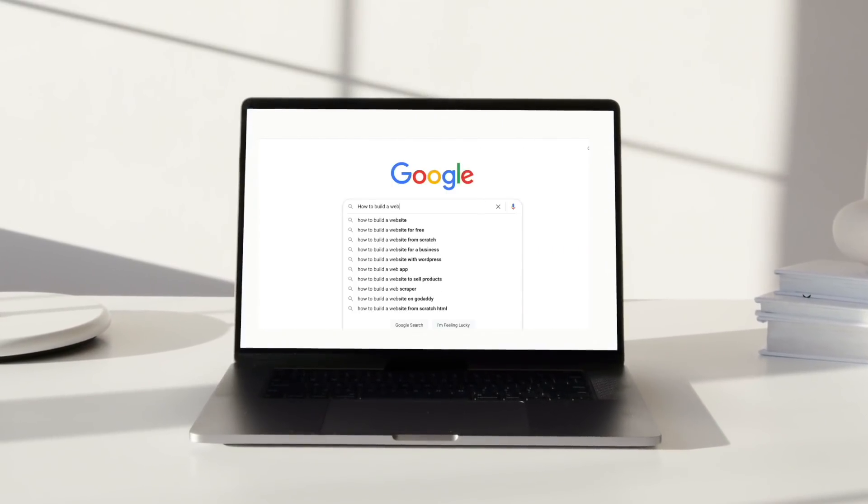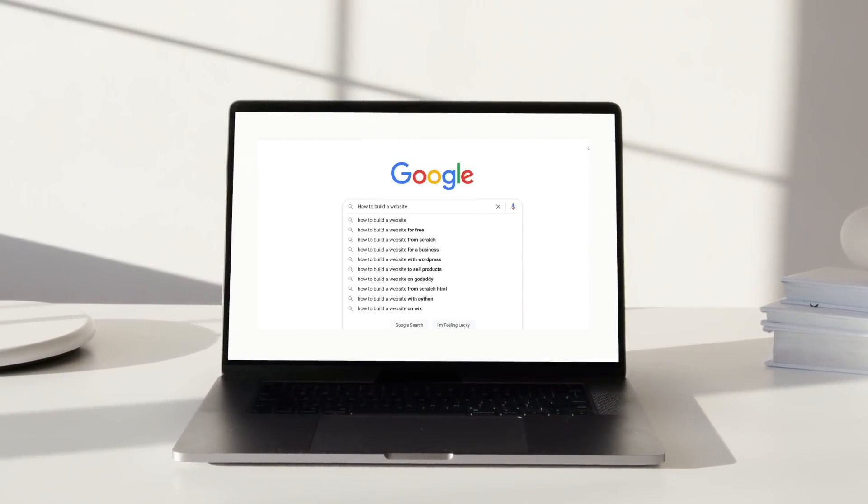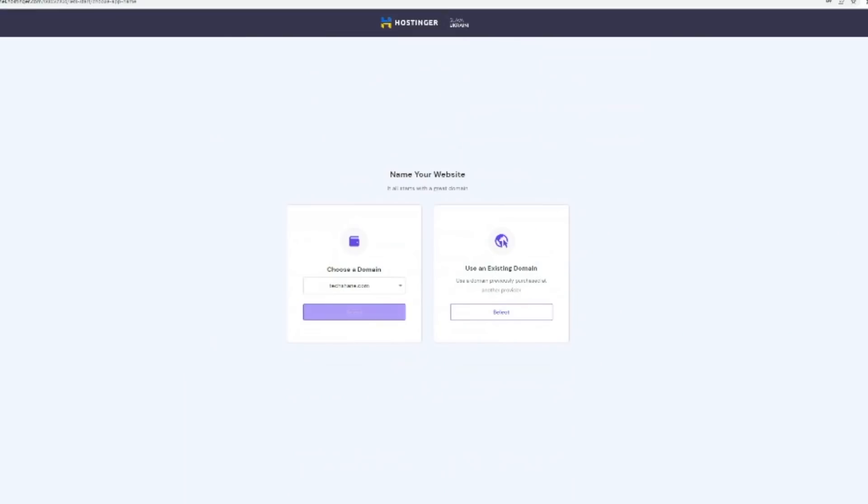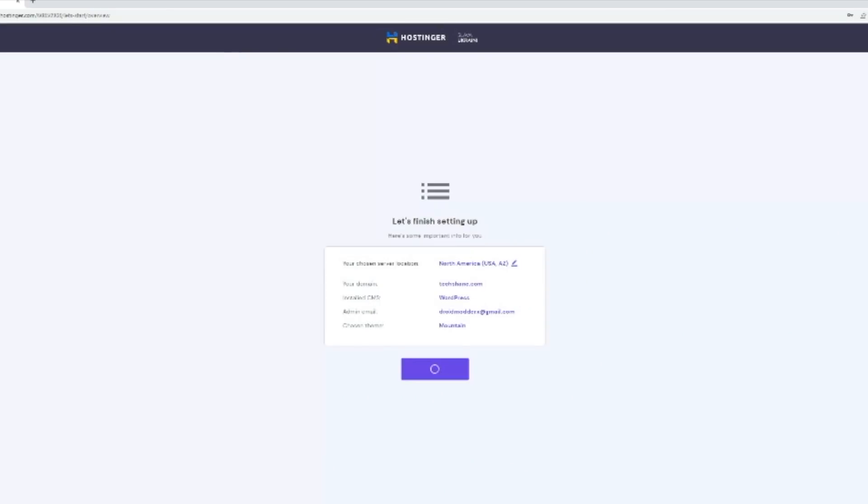What's up guys, Shane Starnes here. If you found this video, you're probably getting ready to build your very first website. There are several options for hosting out there. Today we're going to focus on three: shared hosting, VPS hosting, and dedicated hosting. Later in the video, I'm going to show you some of the most popular options from this video's sponsor, Hostinger, and how to quickly build your own website with just a few clicks. Let's get started.